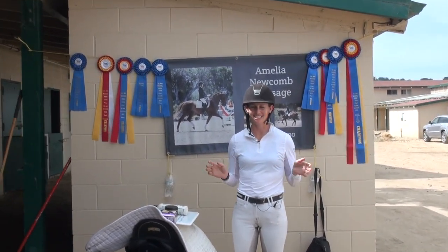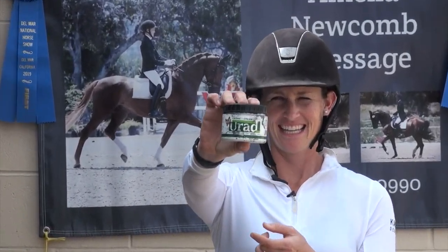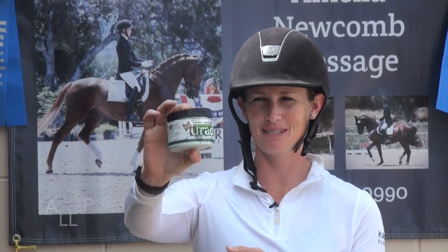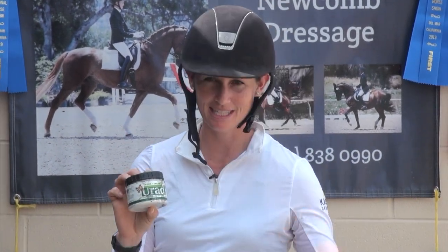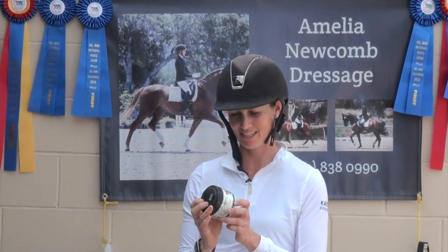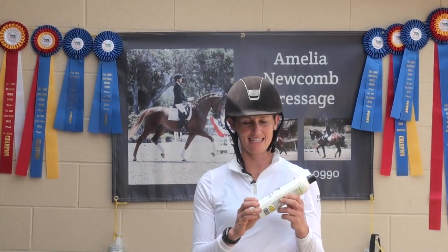The first thing is this — You Rad — which is what I use to polish my boots. You can just have dust on your boots, wipe this stuff on, and it's perfectly shiny. You don't even have to buff it or anything, so I highly recommend that.